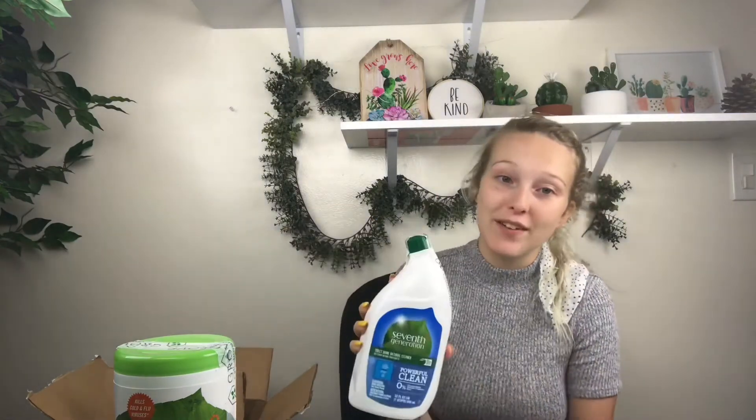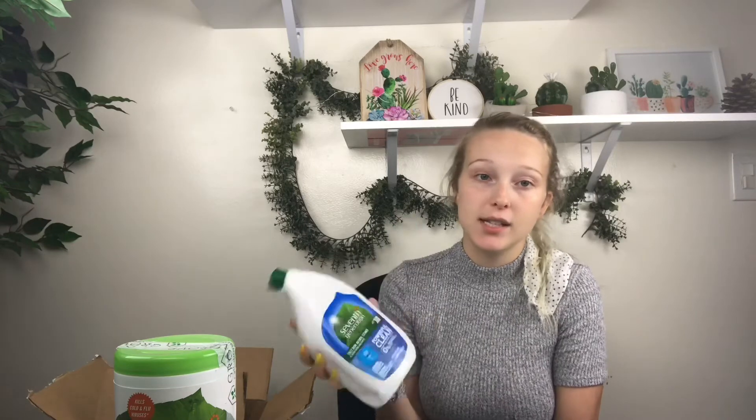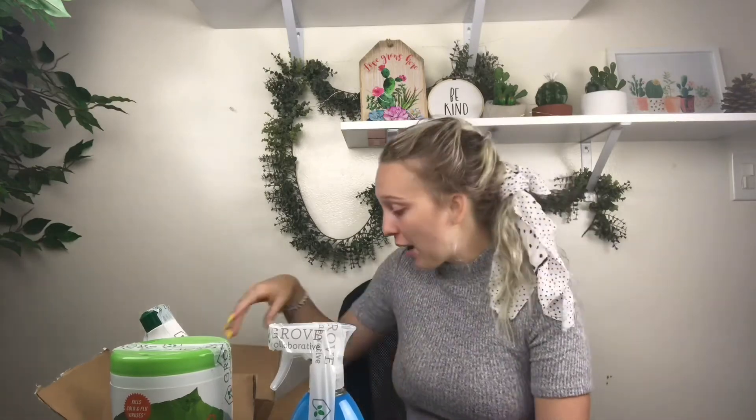This is also 7th Generation and it just cleans your toilet — honestly, that's it. Method bathroom cleaner in spearmint scent cleans your showers. I don't want to clean my shower with bleach and then get in and try to get clean while touching and leaving bleach everywhere — so that's why I got this one.